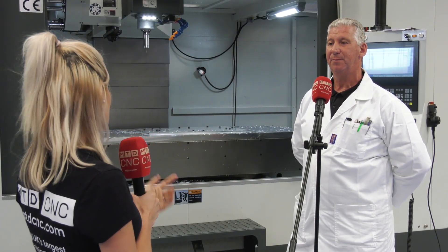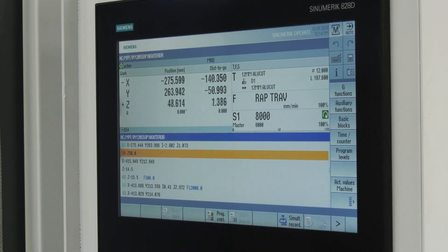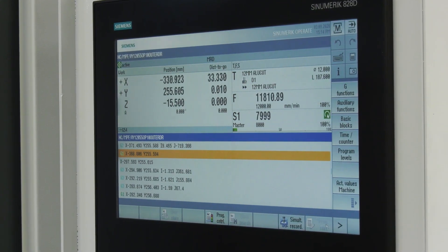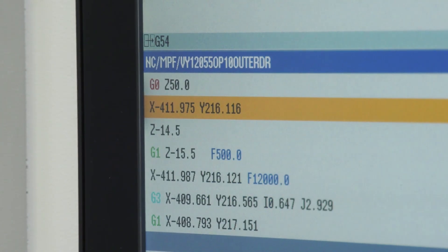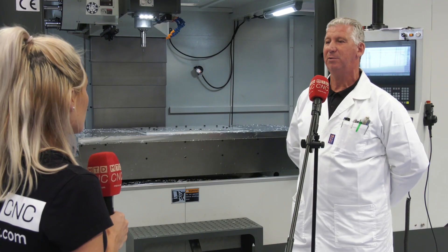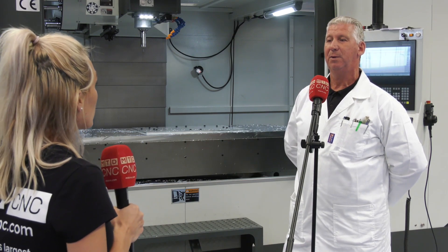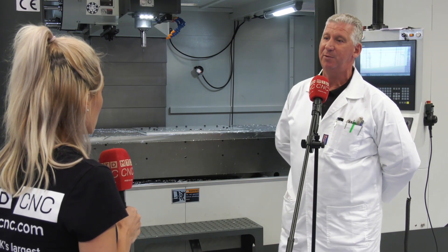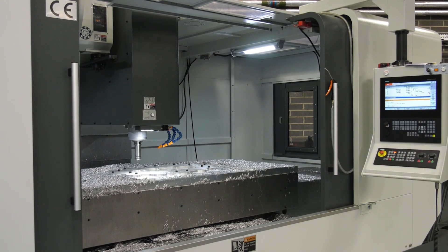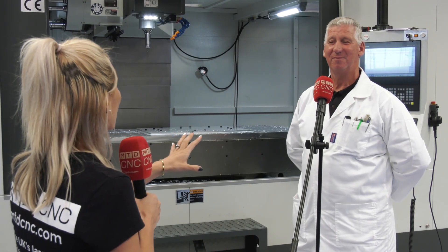One of your favorite parts of the machine is the control panel and software — why is that? I basically like the ease of use. Other machines tend to use G-codes, which is much harder to write a program on the machine, whereas with this Shou Mill you just find the cycle you want, open up the page, write in what you want to do, and the machine does it for you. It's that easy. That's going to make your life easier — without doubt. It means you don't have to go to the CAD/CAM every time; you can actually do quite complicated programs directly on the machine.